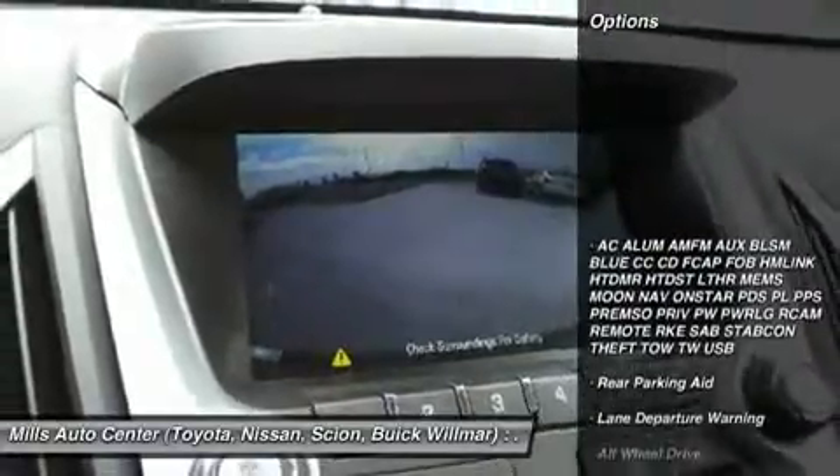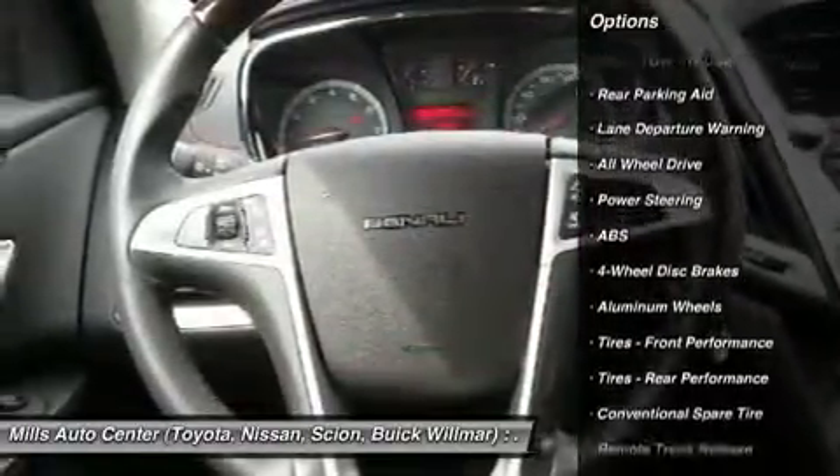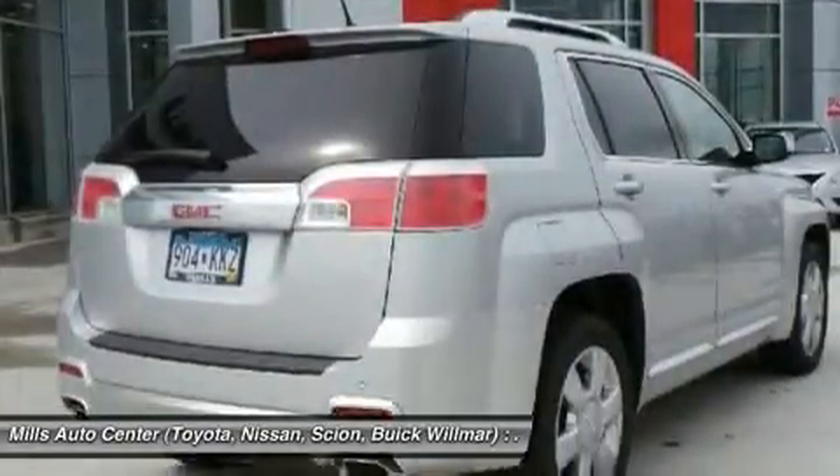Here are some of this vehicle's great options: power lift gate, steering wheel audio controls, power passenger seat, anti-lock braking system, all-wheel drive, lane departure warning, keyless entry, remote engine start, leather-wrapped steering wheel, and Bluetooth.